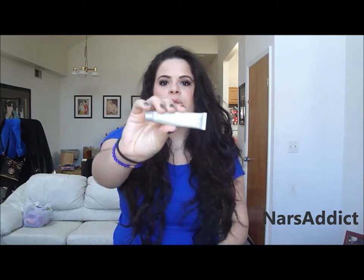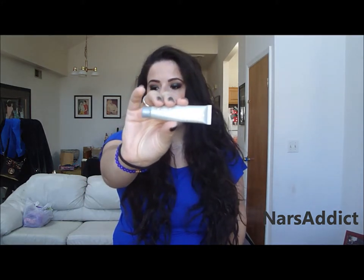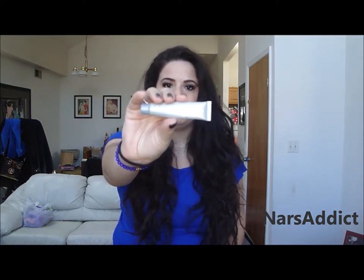Hey guys, in today's video I'm going to be doing a sample Sunday on the Kate Somerville Radosphere 2-in-1 Retinol Night Cream, and this is what it looks like. I'll insert a picture so you guys can really see the detail.